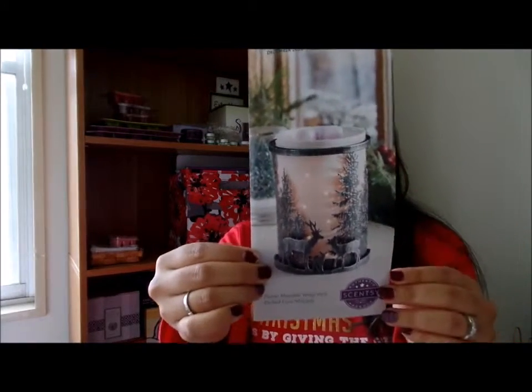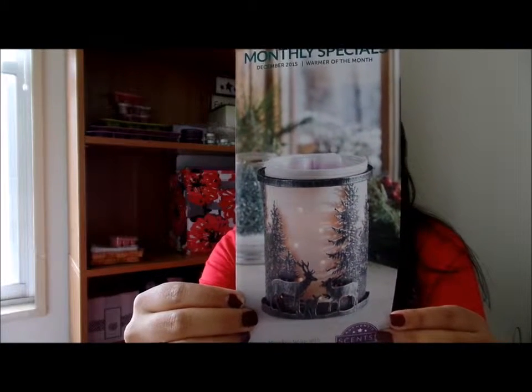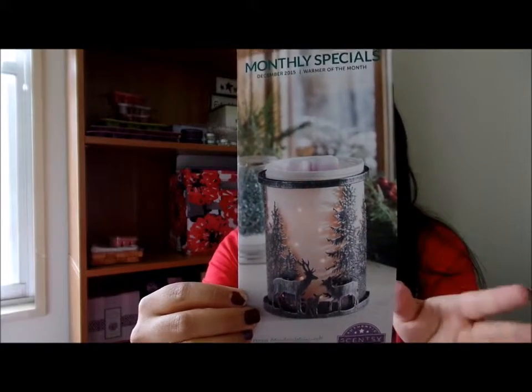Maybe you'll find a different place for the other etched core warmer. It's only $38.70 for this month. This is what the warmer looks like with the etched core wrap. It's a very beautiful wrap and a beautiful warmer at that. It says: family of deer amble amidst towering firs in a beautifully detailed forest scape that brings nature's tranquility indoors.